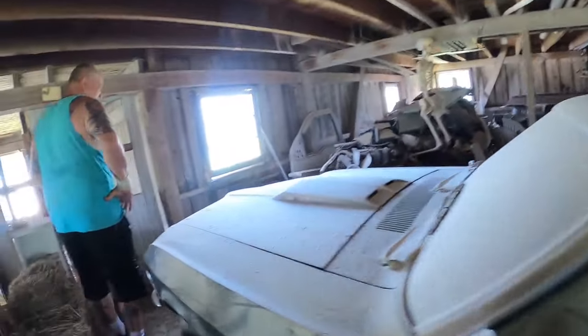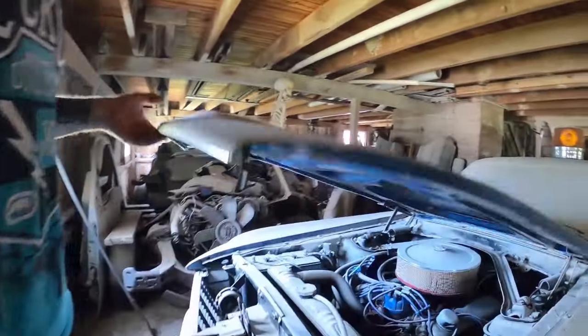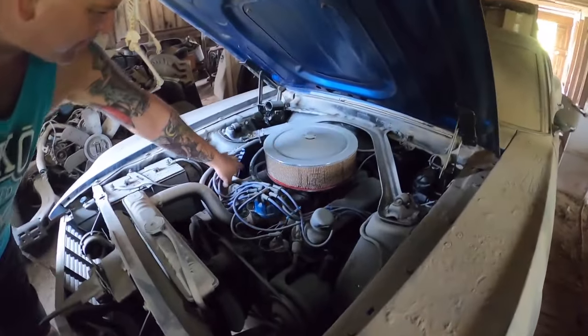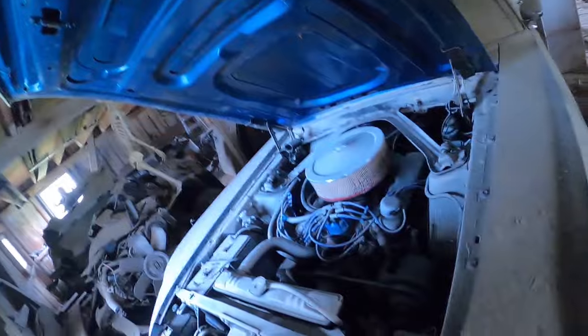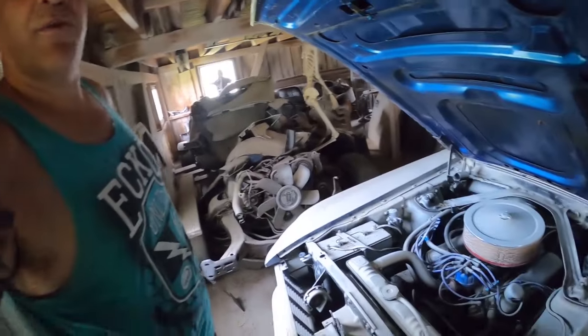I wonder who owned it. The cam was wasted so I did a camshaft replacement, chromed it up a bit. I put some chrome stuff on it.